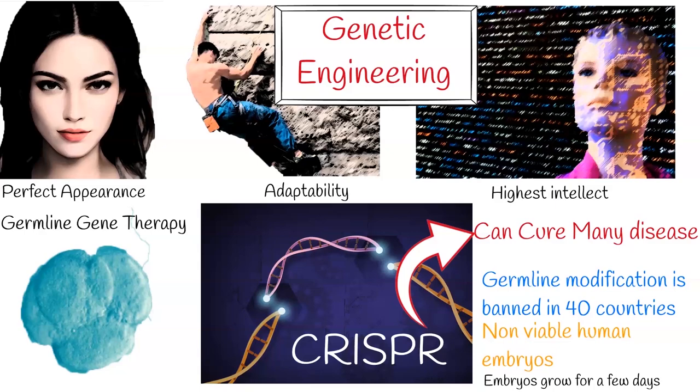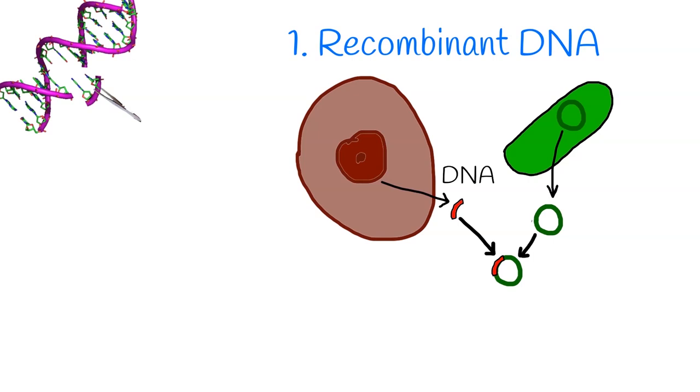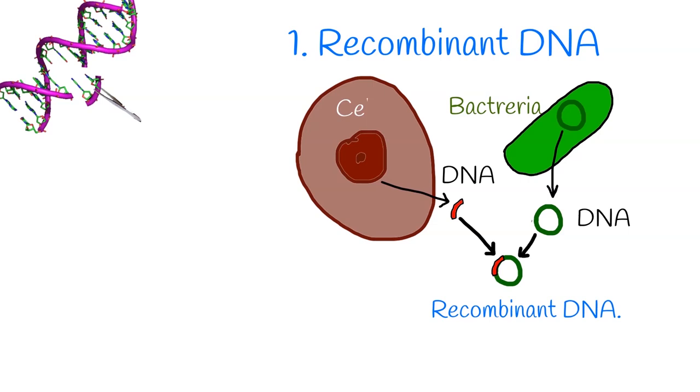Genetic engineering uses two main methods to change organism DNA. The first is recombinant DNA, which is when you bring together genetic materials from multiple sources. If we combine two fragments of DNA, it is recombinant DNA.